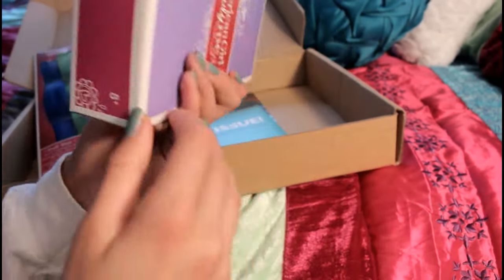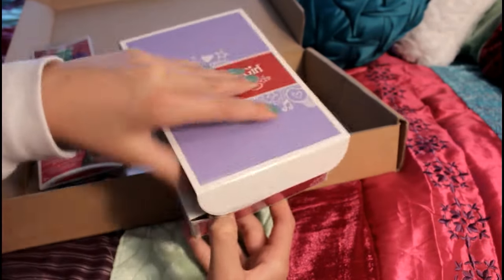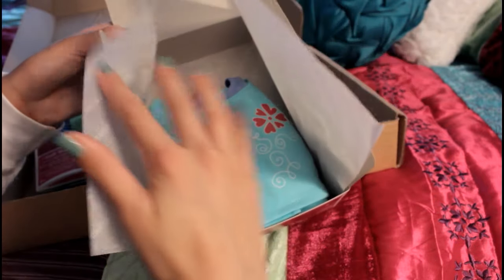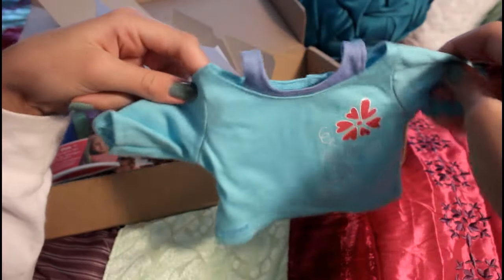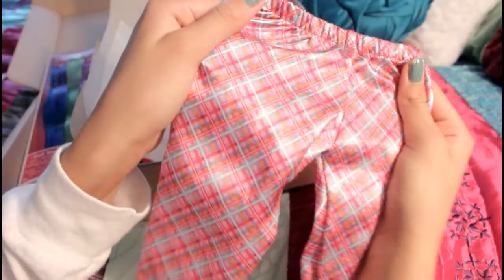So let's see — this is called Fancy Petals and Plaid PJs. Here it is, opening that right up. Here's the shirt; I'm just going to take it out like this. It's super cute because it looks like there's a tank top they're wearing under it, but it's actually just sewn in, and then there's a little decal on it. And then we have the pajama bottoms, which are like silky — super cute.